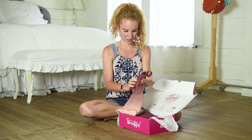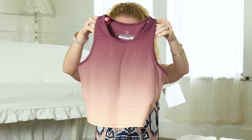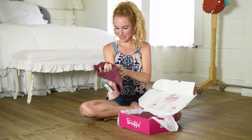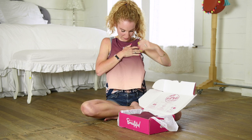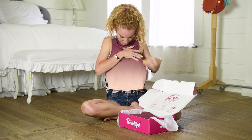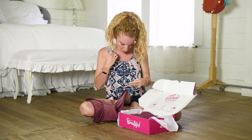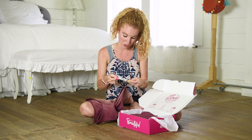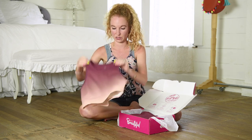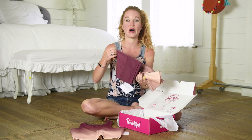Oh my gosh, this feels really good. So this is Threads for Thought — look at the colors on this. I guess it's called a tankini? I have not received a top or sports bra in this box yet. I love this. Threads for Thought — the Wren Crop Top. Retail value $48. Very cool. Great colors. I'll take photos in these so you guys can see them on me.